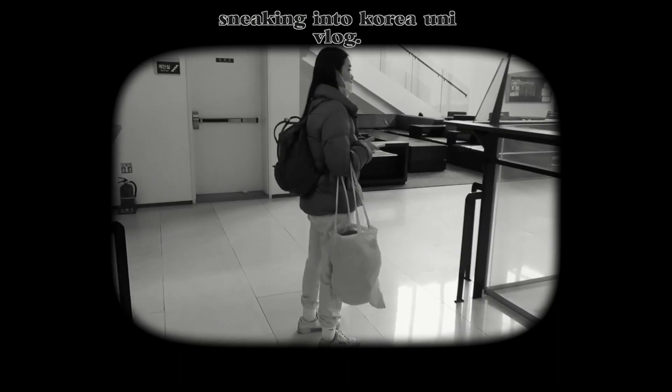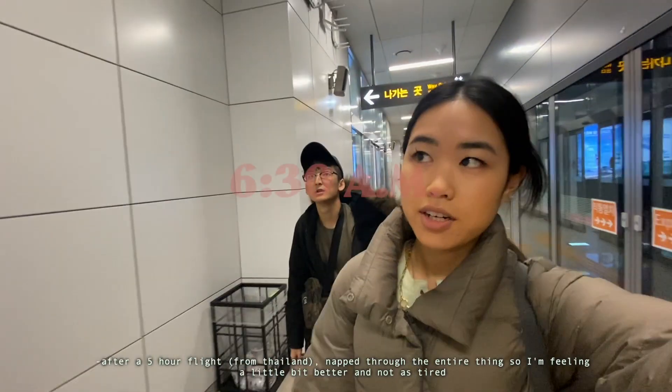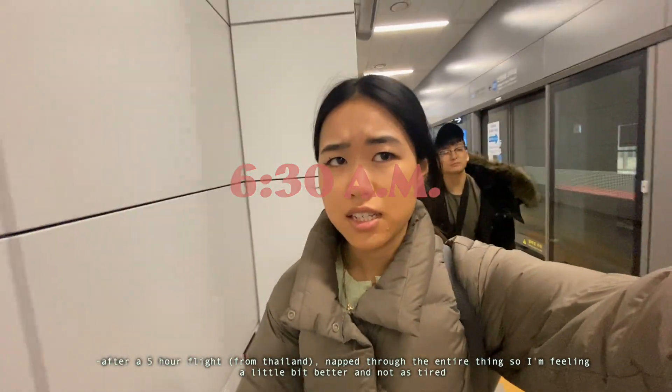People are in there. I got kind of nervous because there's a security guard, but we made it through. After a five-hour flight, napped through the entire thing, so it'll feel a little bit better, not as tired.